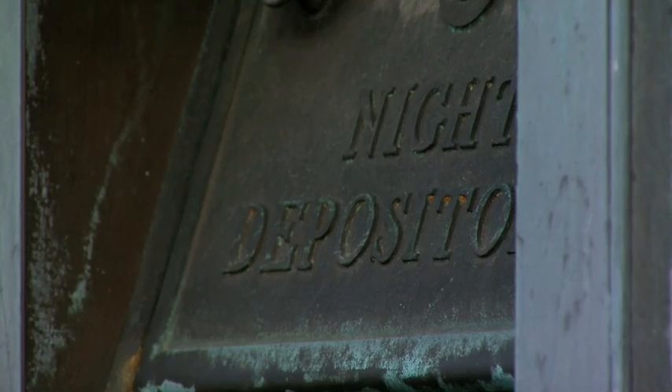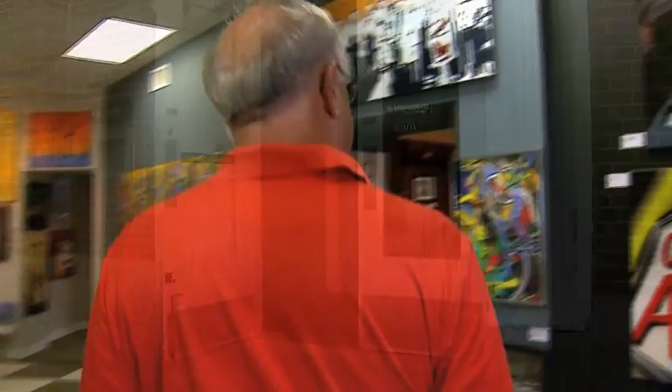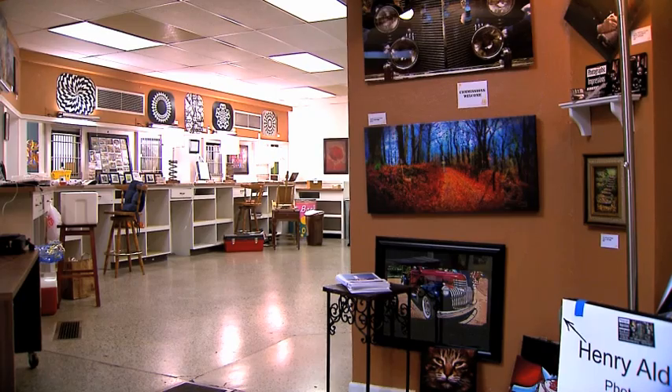In a past life, it was the Mass Ave State Bank, operating as such until the 1990s. A software company moved in, leaving many of the bank features intact, such as the vault and the teller room.